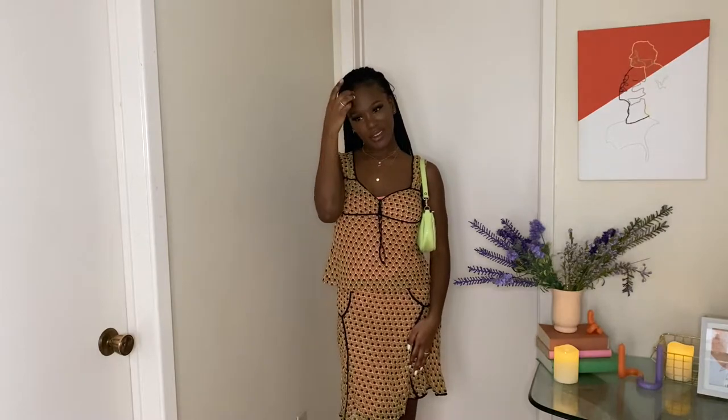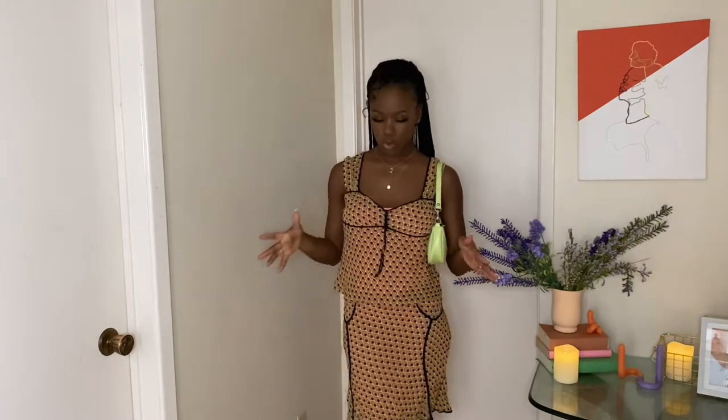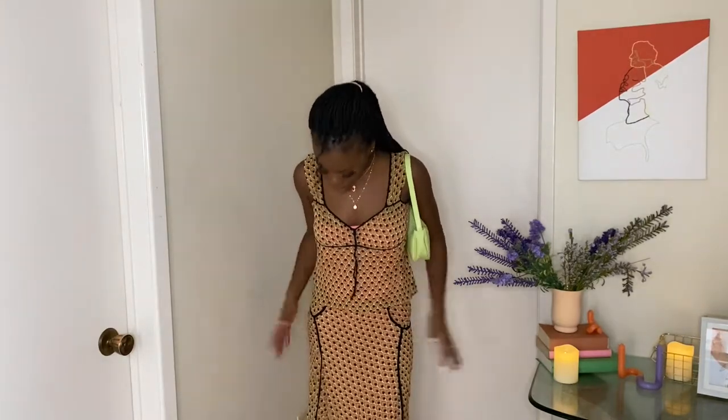It's giving me a day in New York in the spring — a day in New York in 2007. Why is that so specific? I don't know, but that's the vibe I'm getting from it. I like it — I feel like this is something I would wear. I would totally wear this out.